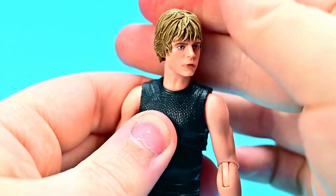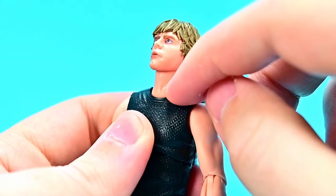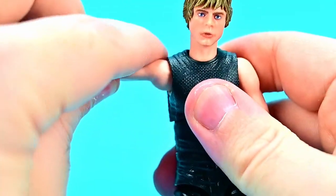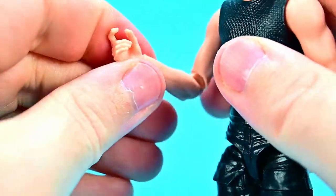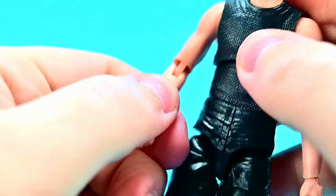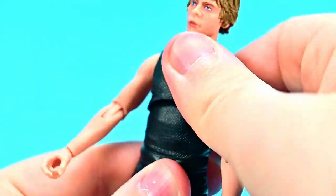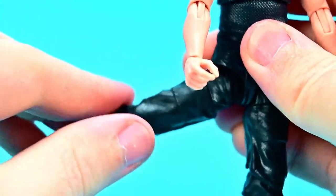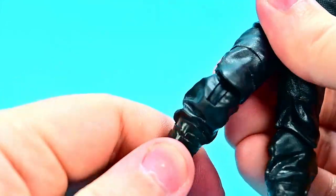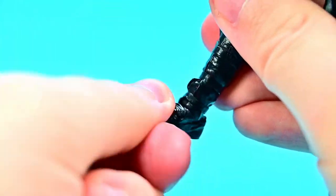For the figure's articulation, the head can twist all the way around, look down and up, with a separate neck joint providing two points of movement. Shoulders come up 90 degrees and rotate all the way around. Single elbow joint bends to 90 degrees with rotation. Wrist twists and flexes back and forth. Ab crunch and twist in the midsection. Hips come up 90 degrees and out to the side, thigh twists all the way around, single knee joint bends to 90 degrees with rotation, and the foot flexes and twists side to side.